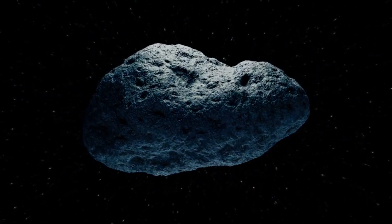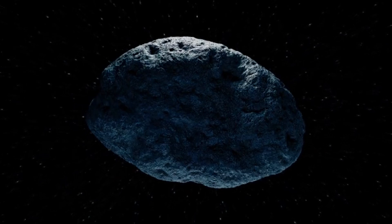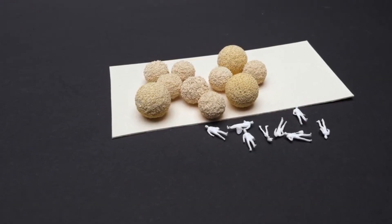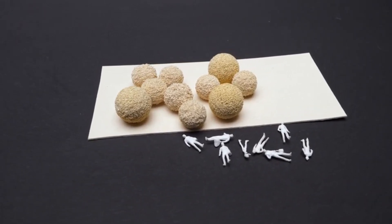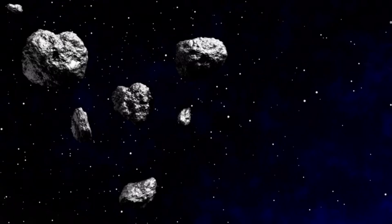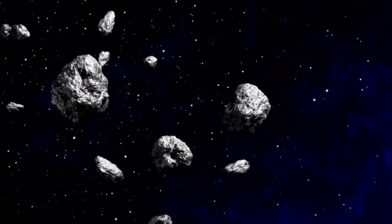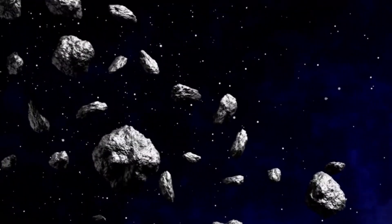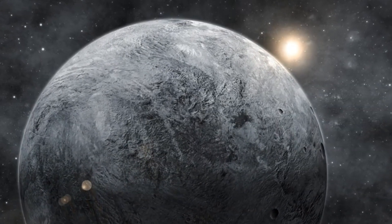More than 1 trillion objects are spread across the 4.5 billion kilometer width of the Kuiper Belt. The objects range in size from tiny grains of dust, pebbles, and stones the size of a soccer ball to boulders the size of a family home. The Kuiper Belt is probably also home to many asteroids and possibly comets, although the Oort Cloud is the actual home of comets. The Kuiper Belt is also home to dwarf planets, including Pluto.